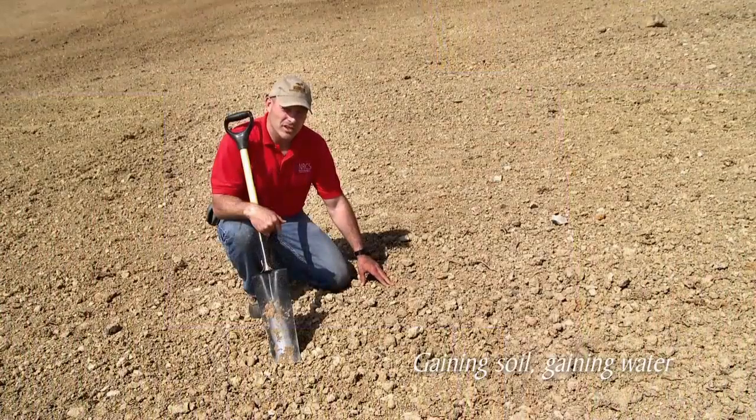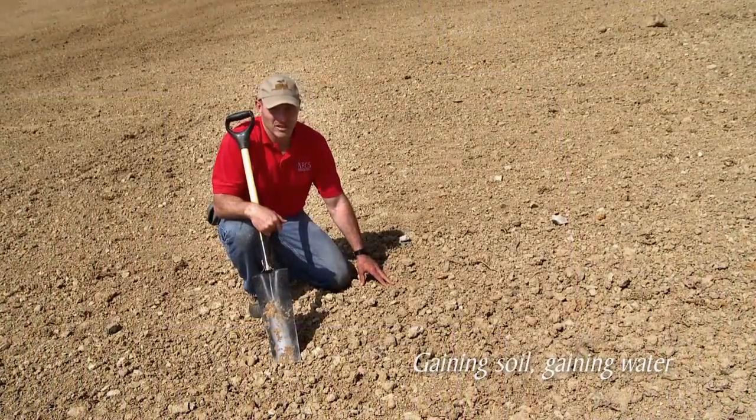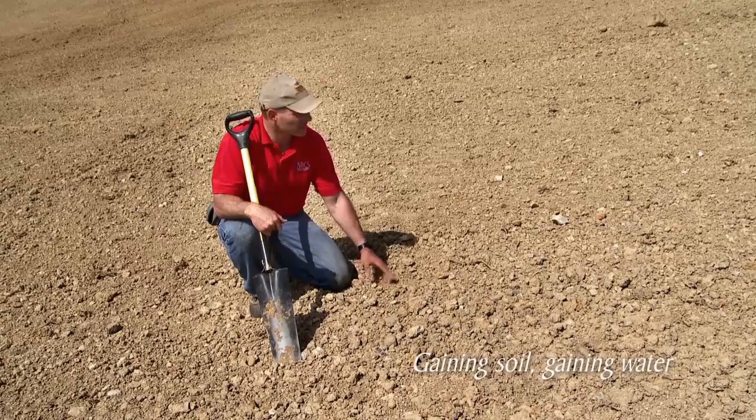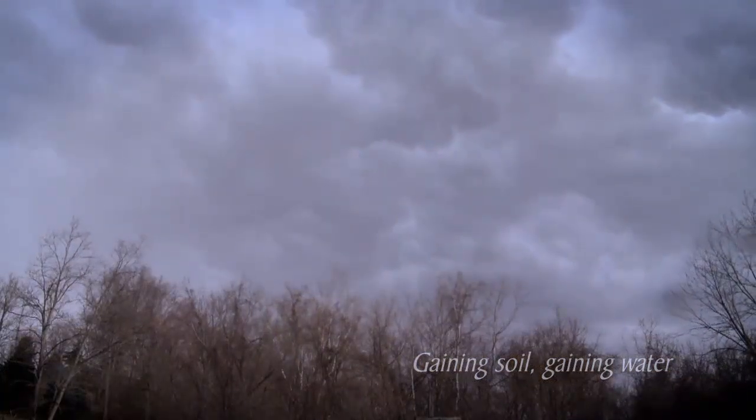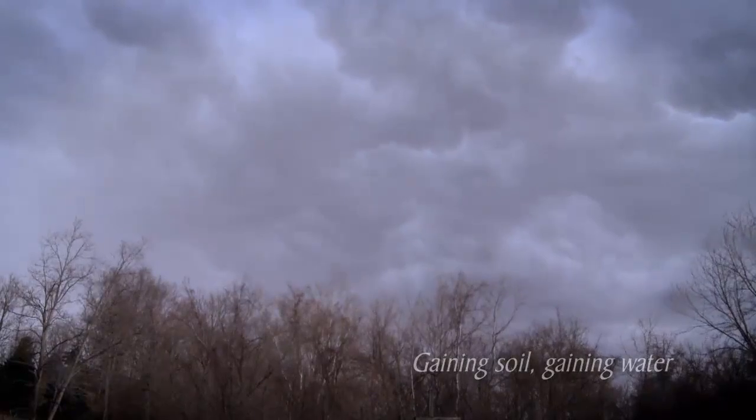To fully appreciate the potential runoff and erosion from a conventionally tilled field like this, you really need to be out here during the most intense thunderstorm of the year. Since most people aren't willing to do that, here in Virginia we use a rainfall simulator to help our farmers tell the story of what happens when it rains really hard.